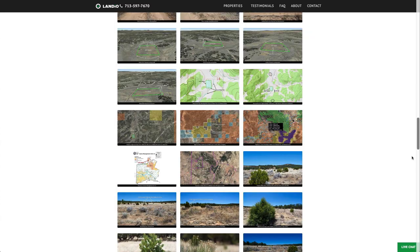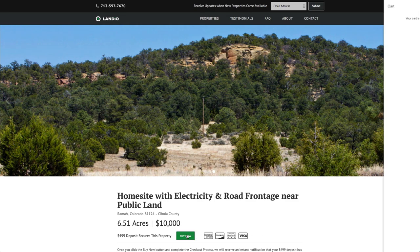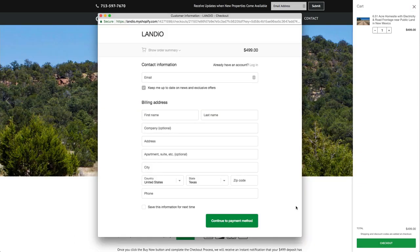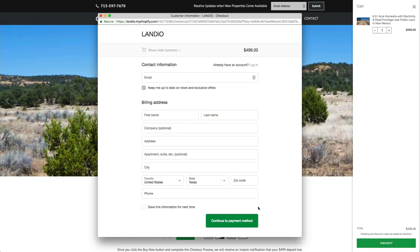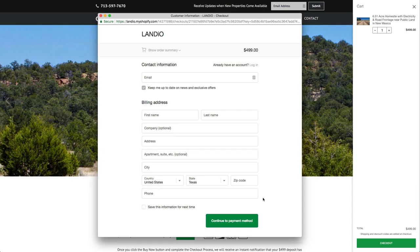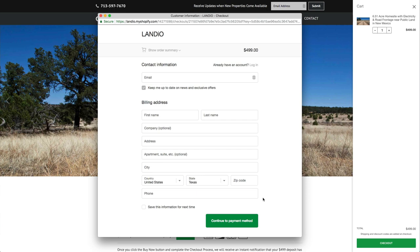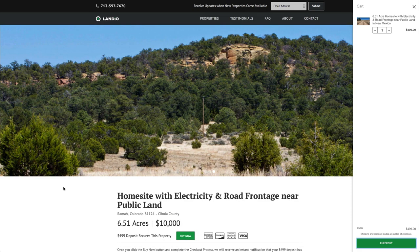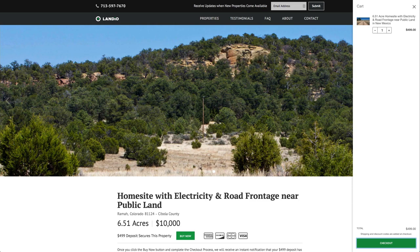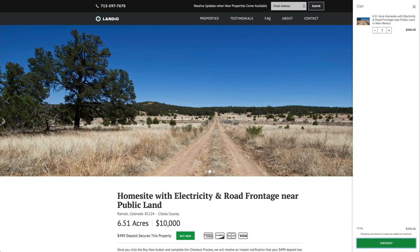We have all the GPS coordinates, over 70 photos, and an interactive map. If this property fits what you're looking for, go to our website and click the Buy Now button, which will add a $499 deposit to your cart. Once you complete checkout, we'll receive an instant notification, take the property off the market, send you a simple one-page purchase agreement, and arrange for the balance of payment. The remaining balance may be paid by wire transfer, cashier's check, bank draft, credit card, debit card, or any combination. The $499 deposit is credited towards the purchase, and we cover all closing costs — the process can be completed in as little as a day.